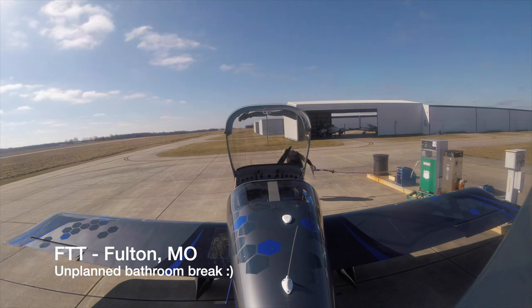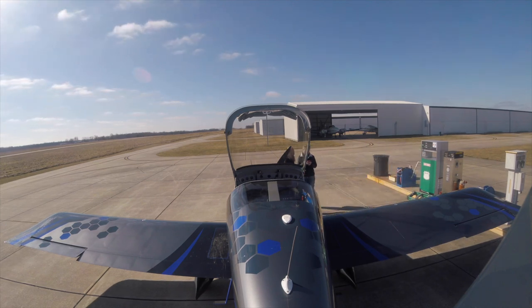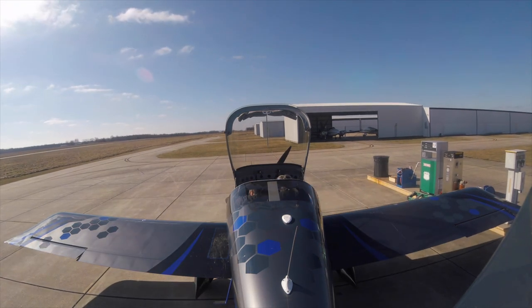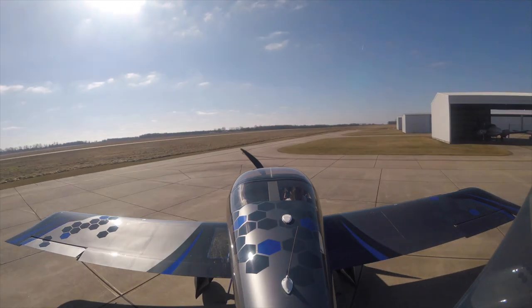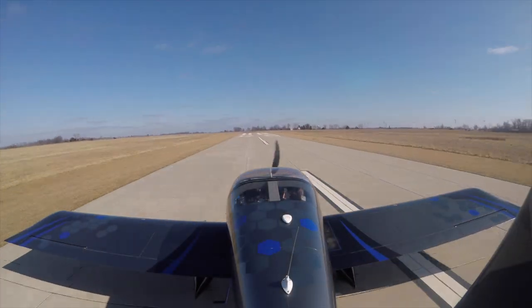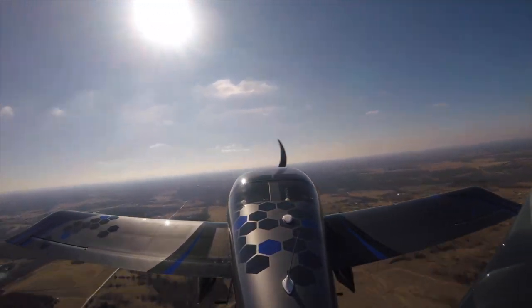We both went to the restroom there, fueled up, and kept going. We decided it didn't make a ton of sense — we were only an hour away from Drake Field — so we extended it a little further to FC00, which is Bonham, Texas, in the northeastern tip of Texas.